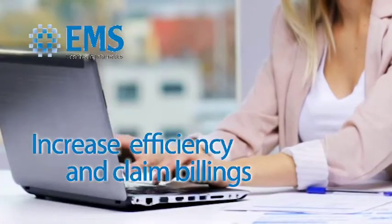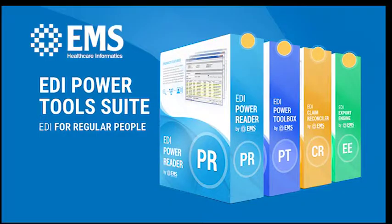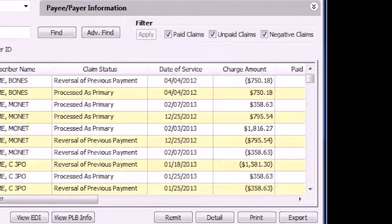Regain control of your EDI data affordably and effortlessly with the EDI Power Tools Suite, the industry leader for reading, editing, and managing HIPAA transaction files for more than 20 years.